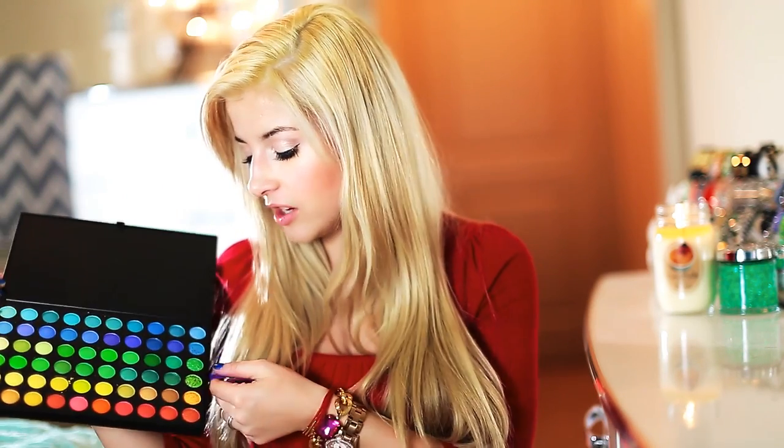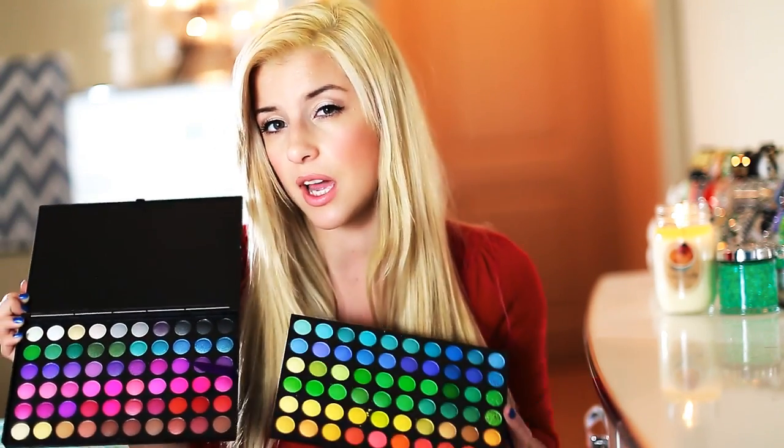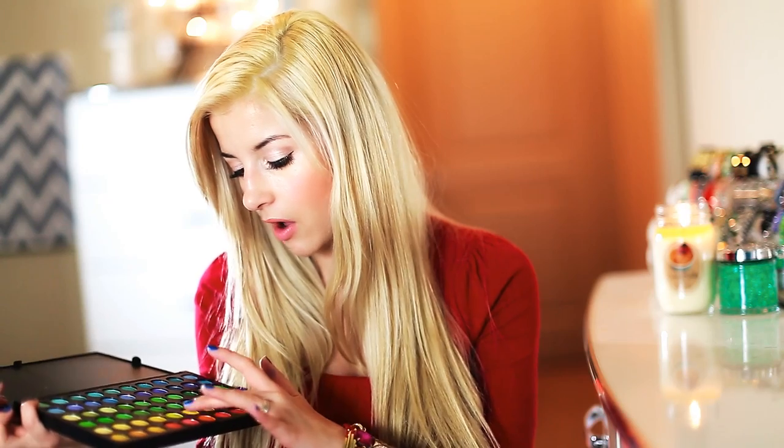The next product I wanted to share is makeup. I personally really like the Shany Cosmetics 120 palette — it has every single color under the spectrum you could possibly think of. Any makeup lover in your family or friends would love this. It's great for somebody collecting makeup who doesn't have all the colors. To show you the pigmentation — it is crazy. As you can see here on my hand it is an amazing deal, and their ingredients are a lot better than a lot of similar palettes on the market. As far as I know, they are also cruelty free.